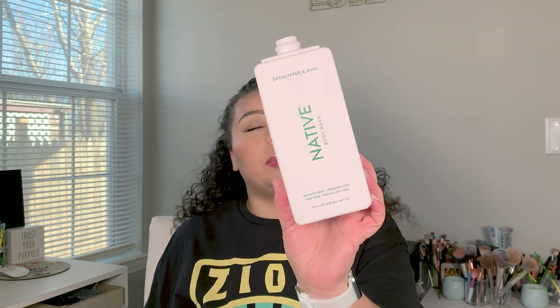Next we went through this Native eucalyptus and mint body wash. I love this body wash — it actually has pretty good ingredients, it's not terrible. I think probably the worst thing in here is the citric acid and the salts, but other than that it's not a bad body wash and we really really like it.